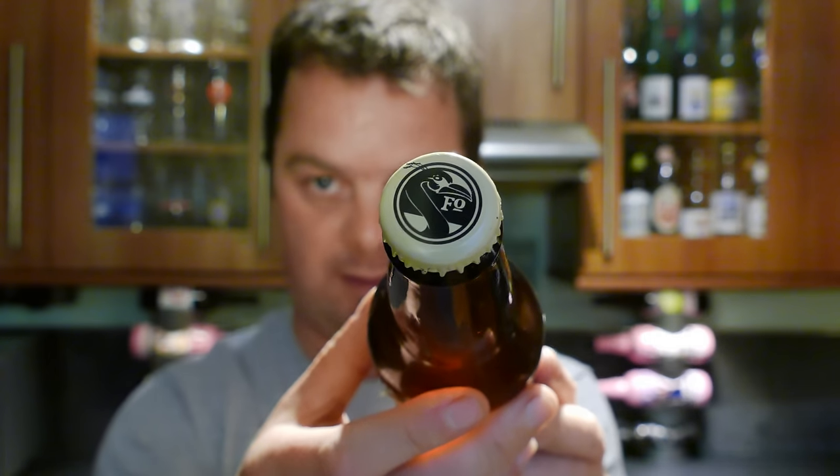There's a look at the label, there's the bottle cap. Let's get the beer out into a glass and see what we get.